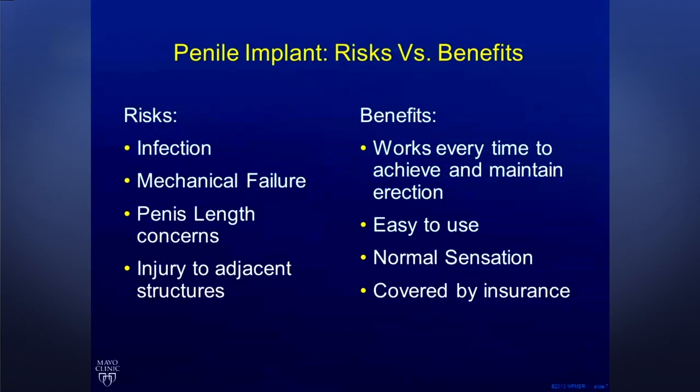No discussion of a surgical solution would be complete without discussing the risks versus benefits. The benefits of this device: it works every time to achieve and maintain an erection. There's no pills, no shots. It works every time, 100% guaranteed. It's easy to use, it has normal sensation, and it's covered by insurance.